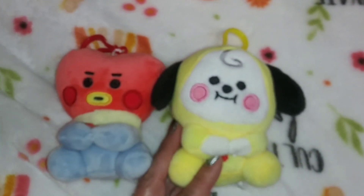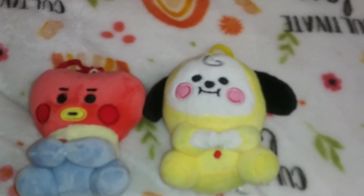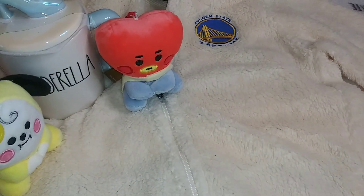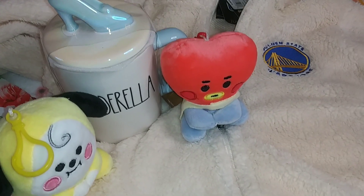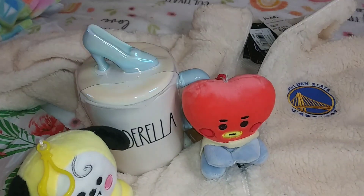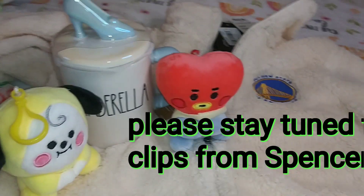I was so excited — it was a nice cute little place. So this is my haul from the mall. Thank you so much for watching and we'll see you next time, bye!